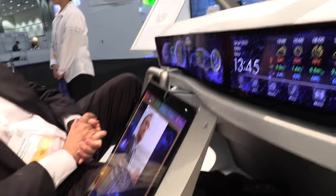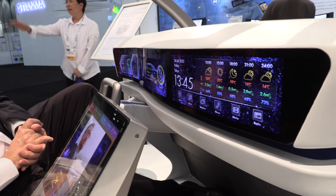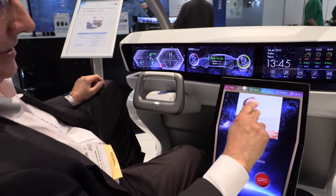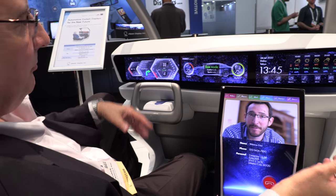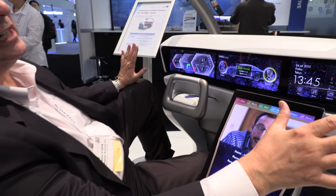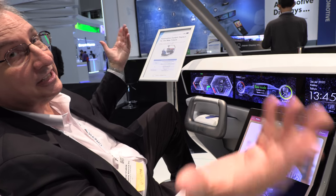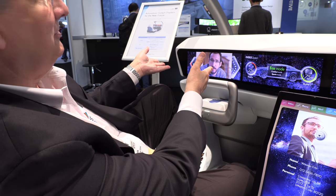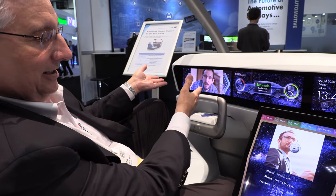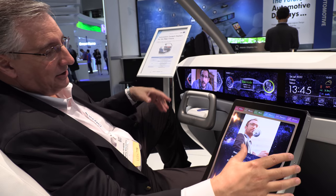This display, for example, can answer a phone if you wish. If this was an autonomous vehicle, you know, we're sitting here enjoying the ride. Maybe you really want to have that display over here. So we just swipe it like that and speak to the gentleman over there instead. I just swiped it — that's all.